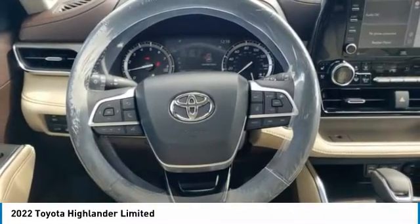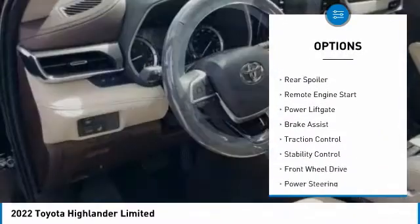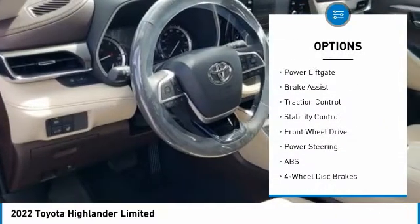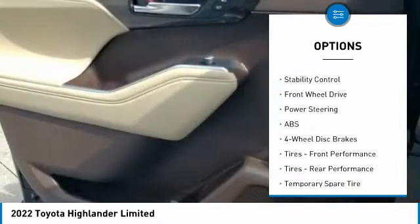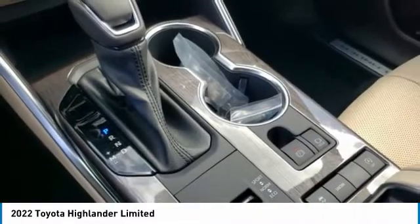Here are some of this vehicle's great options: tire pressure monitor, blind spot monitor, heated mirrors, chrome wheels, rear spoiler, remote engine start, power lift gate, brake assist, traction control, stability control.